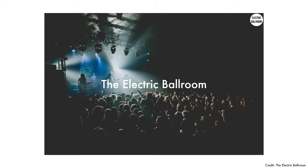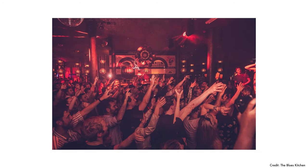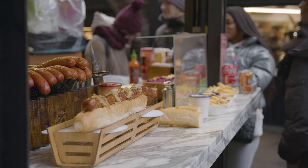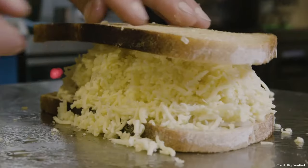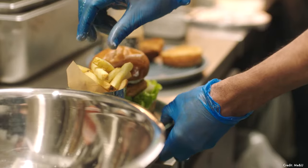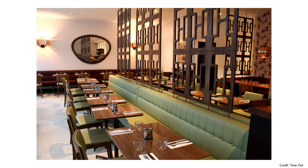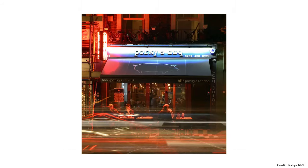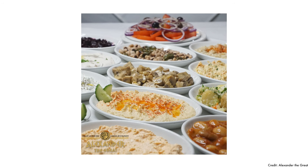Beyond those venues there are many others to choose from, whether it's the Electric Ballroom — a live venue in a two-storey building for dancing — or the Blues Kitchen, a New Orleans-style restaurant and late-night blues bar. For dining, highlights include the Cheese Bar at the Stables offering cheese boards, fondue and grilled cheese sandwiches; Mildreds, offering vegetarian food in a glass building on Jamestown Road with colourful, indulgent food and cocktails; Porky's barbecue open daily from 12pm; or Alexander the Greek on Plender Street with a set lunch menu and fresh creations daily.